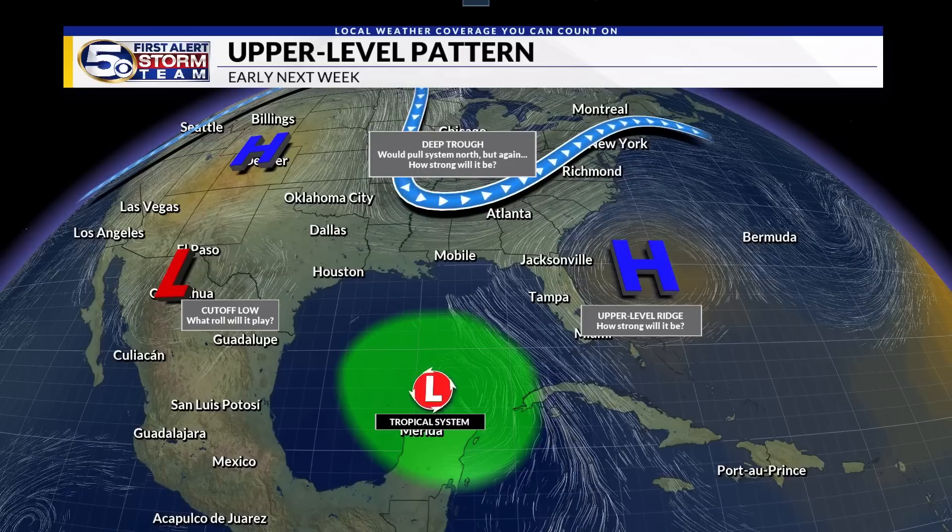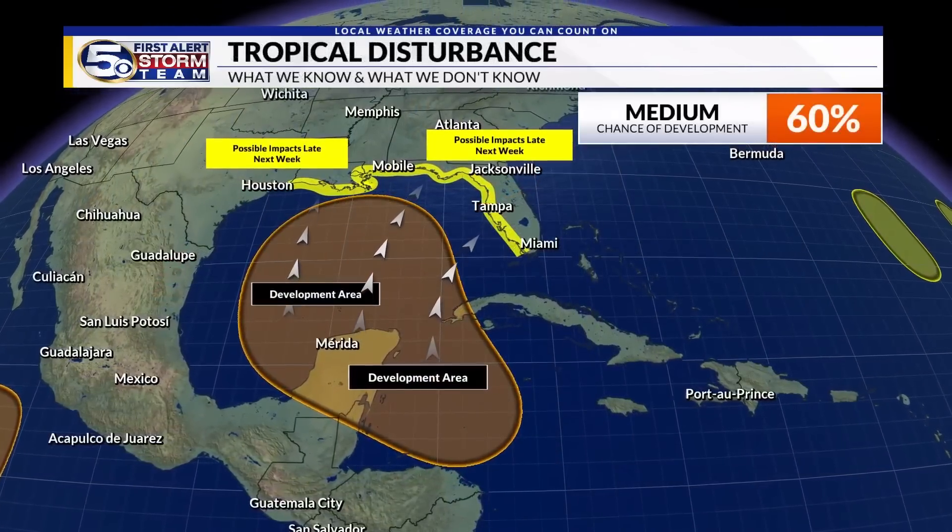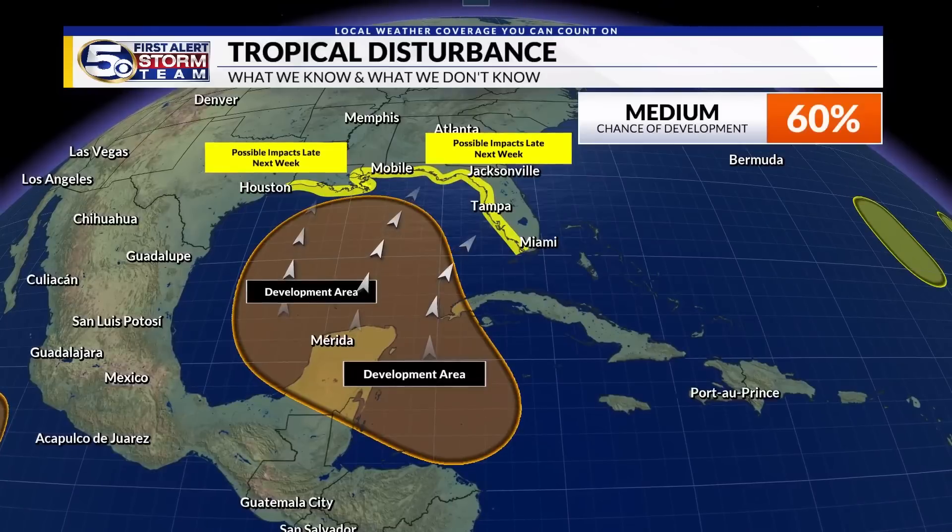We're not going to know much until we see that surface low start to develop and where it becomes most dominant. That's why the National Hurricane Center now has a very large area of possible development stretching from the northwestern Caribbean all the way into the Bay of Campeche and across the southern and central Gulf of Mexico. Based on the features we're seeing, we think a general motion to the north is more likely at this point. There is still a possibility that something forms and remains very weak, going farther west — that is not out of the question — but we still think the upper-level trough will try to pull this system north at some point.